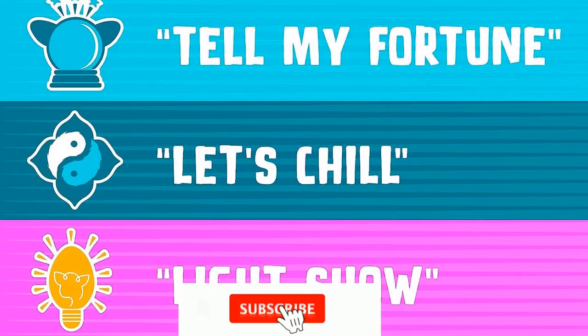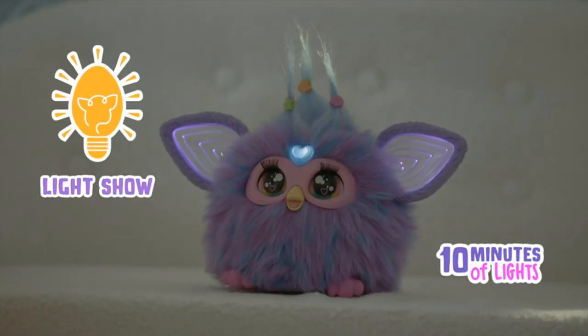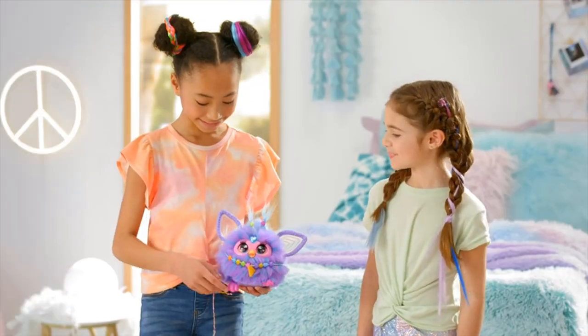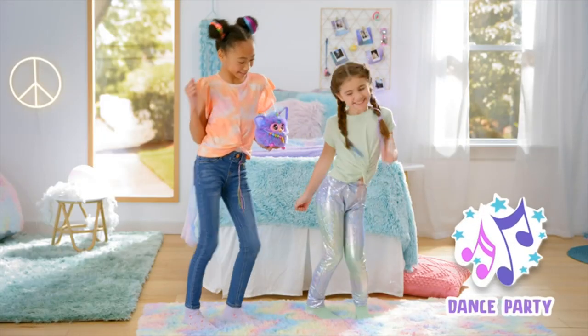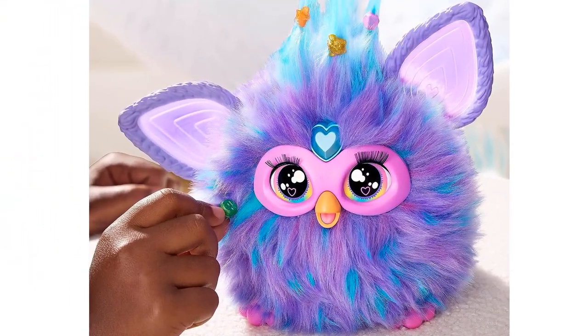Over 600 responses — chat, sing, and laugh together with this talking toy that's full of adorable, hilarious, and sometimes sassy surprises. Speaks both English and Furbish. Furby is also a dancing toy with amazing blinking eyes and a light-up, color-changing design whose ears glow with different light effects.